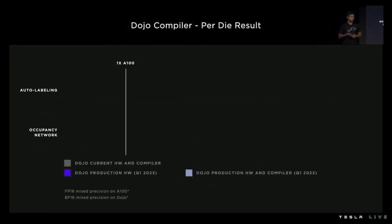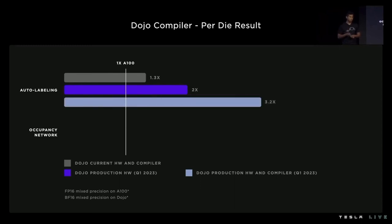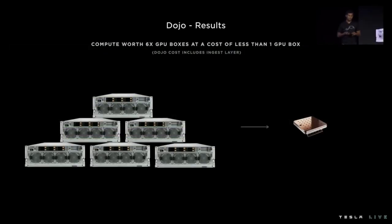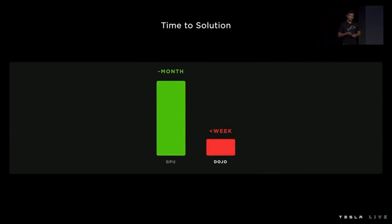How do we do on these two networks? Results were measured on multi-die systems for both GPU and Dojo, normalized to per-die numbers. On our auto-labeling network, we're already able to surpass the performance of an A100 with our current hardware running on older-generation VRMs. On our production hardware with newer VRMs, that translates to doubling the throughput of an A100. Our model showed that with some key compiler optimizations, we could get to more than 3x the performance of an A100. We see even bigger leaps on the occupancy network — almost 3x with production hardware, with room for more. And this Dojo tile costs less than one of these GPU boxes. Networks that took more than a month to train now take less than a week.